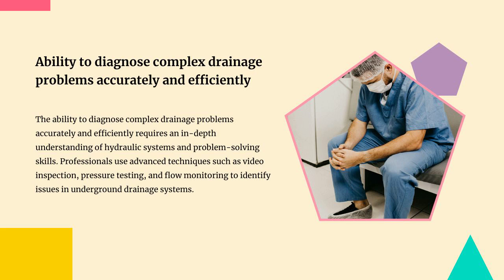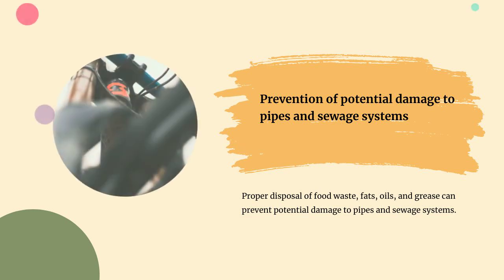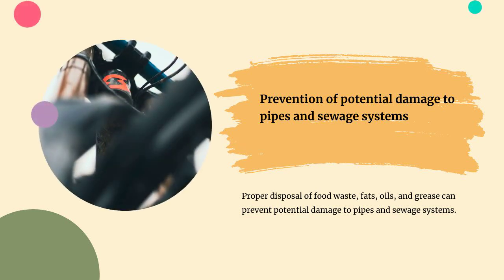Professionals use advanced techniques such as video inspection, pressure testing, and flow monitoring to identify issues in underground drainage systems. Proper disposal of food waste, fats, oils, and grease can prevent potential damage to pipes and sewage systems.